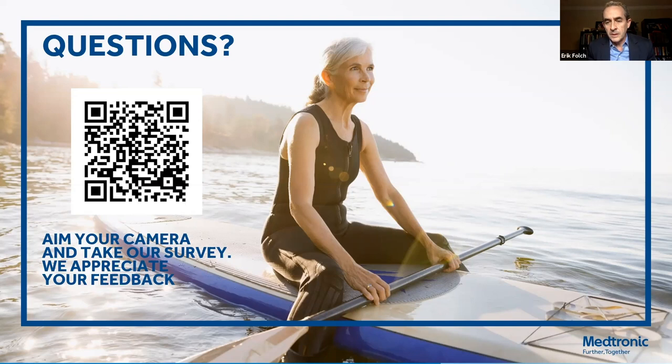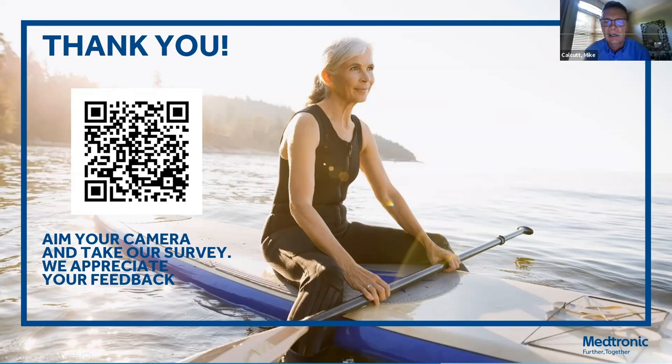A big thank you for all your hard work on this, and to Medtronic for sponsoring this. Dr. Maldonado, do you have any parting words? I just want to thank the organizers — thank you for having me. I think it's an important topic and I'm excited to see where the field is going. Fantastic job — thank you both for being here. Dr. Maldonado, excellent presentation. Dr. Falk, thank you again for being part of this and moderating. With that, I will close out the session. Thanks everyone for joining the call today and being a part of this Wednesday webinar. Have a good evening, everyone.